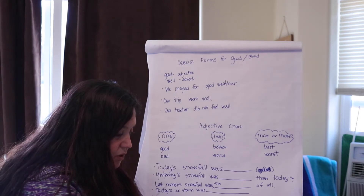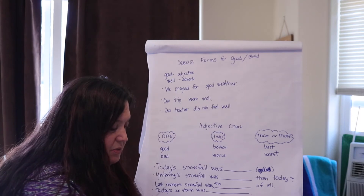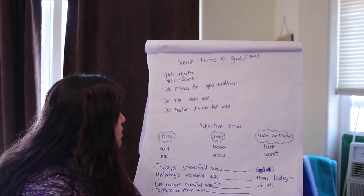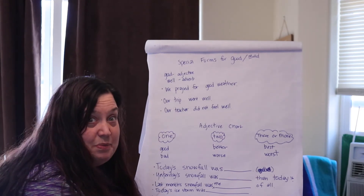The biting winds during the storm were harmfulest or most harmful. Well, harmful has two syllables, so we choose between more, most, less, or least. Most harmful would be the one we underline.